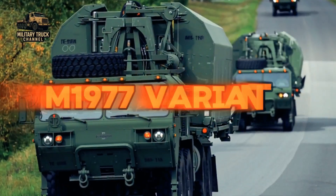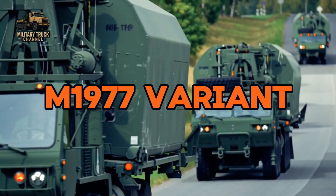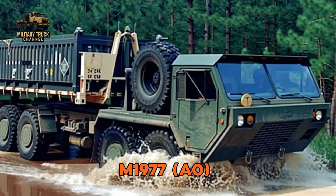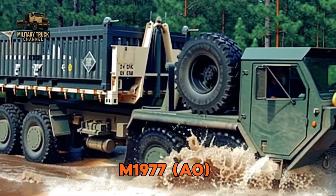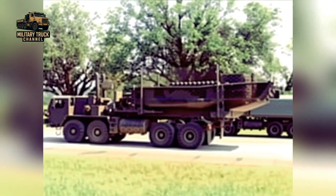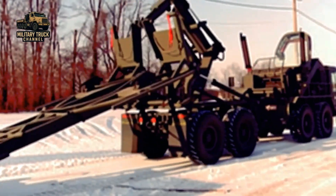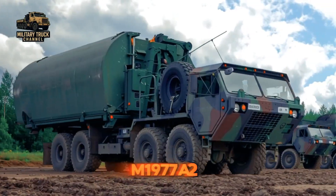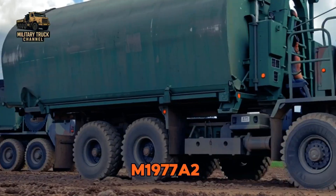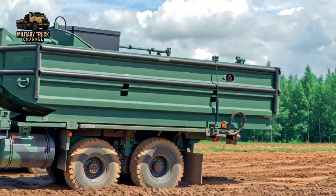Like other HEMTT vehicles, the M-1977 evolved through several generations. The M-1977 A0 was the original version based on early M-977 designs, providing basic LHS functionality and serving as the core bridge transporter through the late Cold War. The M-1977 A2, introduced in the 1990s, brought an improved Detroit Diesel engine, upgraded suspension, and better electrical systems.